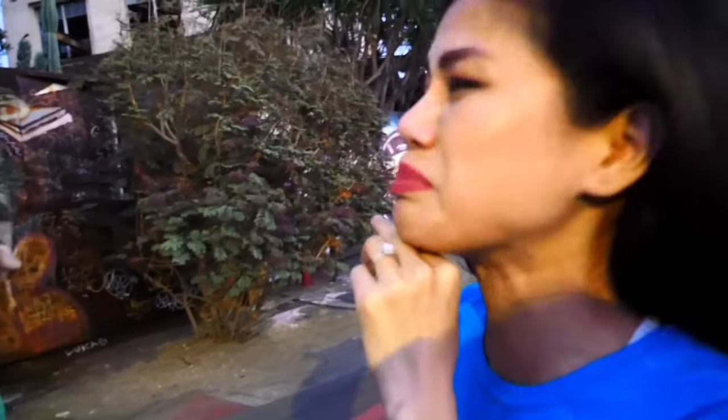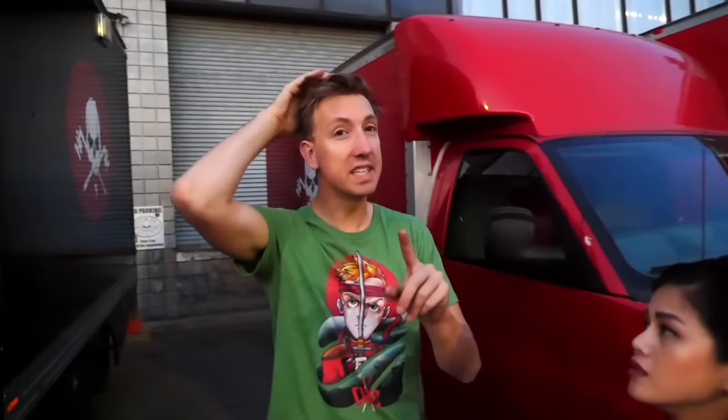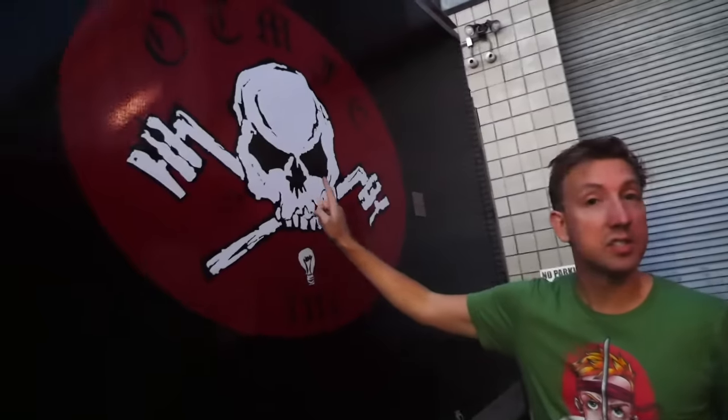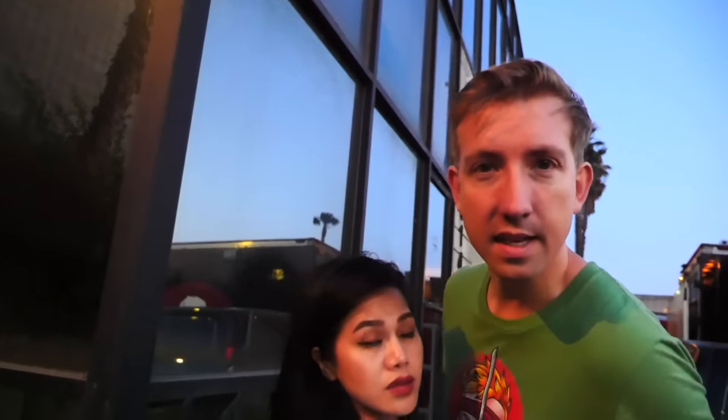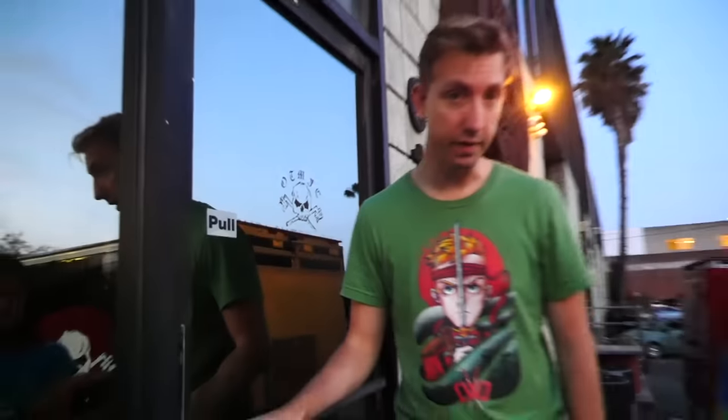It looks like an abandoned building. I definitely think I've seen this symbol before - it's a hacker symbol. Skull and crossbones. This red truck has it. I think this is the place. I see a door - there's a skull on this door right here. You ready to go in V? Oh yeah. Here we go.